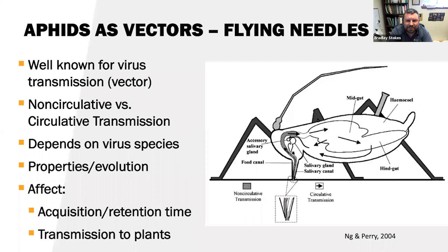Aphids as vectors. Aphids are well-known for virus transmission — vectoring pathogens to their host plant. There was a great paper decades ago describing aphids as 'flying needles,' flying around transmitting viruses. They can transmit two types of viruses: non-circulative viruses and circulative viruses. This depends on the virus species and its relationship with the aphid host, essentially affecting acquisition time, retention time, and transmission to plants.